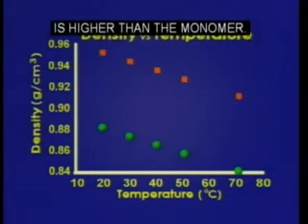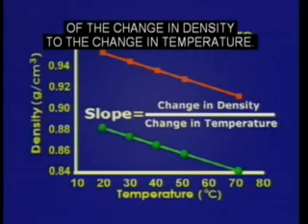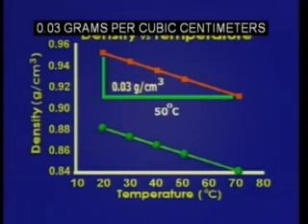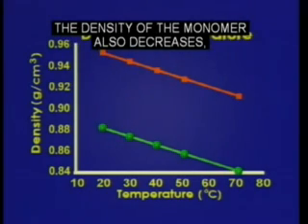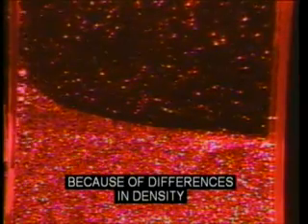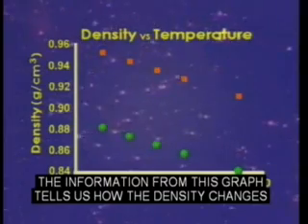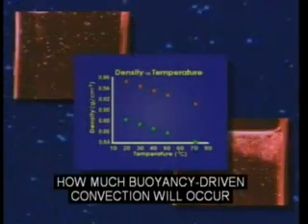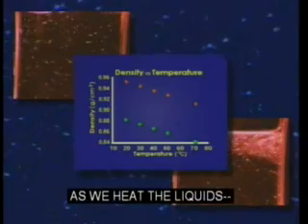First, notice that the density of the polymer is higher than the monomer. Next, we can draw straight lines through the points. The slope of each line is the ratio of the change in density to the change in temperature. The density of the polymer decreases 0.03 grams per cubic centimeter for a 50 degrees centigrade increase in temperature. The density of the monomer also decreases, but it decreases 0.04 grams per cubic centimeter for the same temperature change. Remember that buoyancy-driven convection happens because of differences in density, and the less dense liquids will float to the top. This graph tells us how the density changes when we heat the monomer and polymer, so we can predict how much buoyancy-driven convection will occur during experiments on Earth.